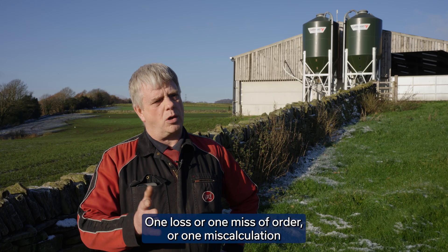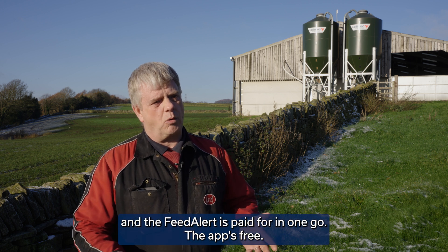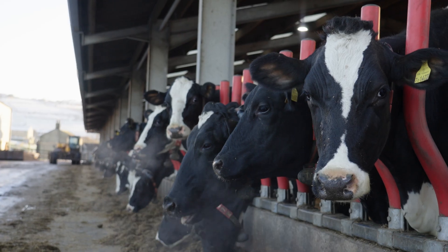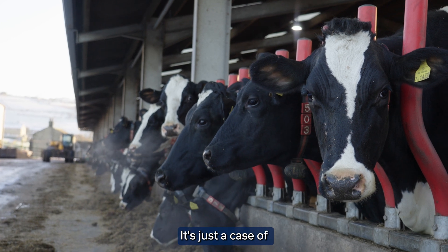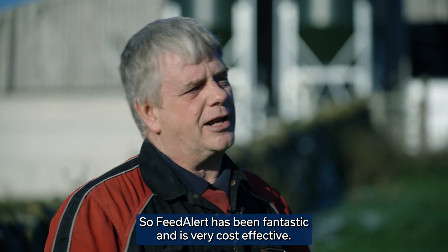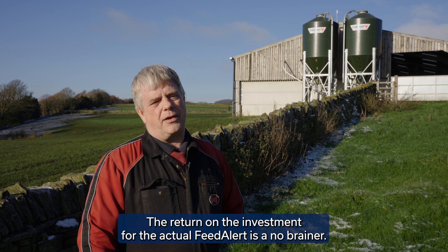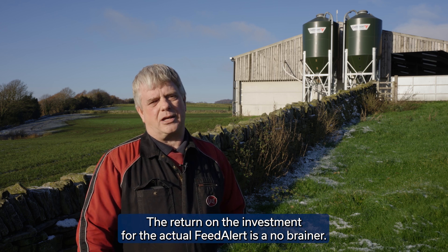One loss, one missed order, or one miscalculation and the feed alert is paid for in one go. The app's free, there's no ongoing cost — it's just a case of once the kit's bought and paid for, fit it, plug and play as you might say. Feed alert has been fantastic. It's very cost effective — the return on investment for the feed alert is a no-brainer.